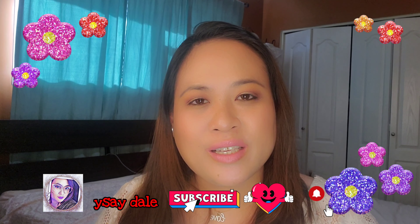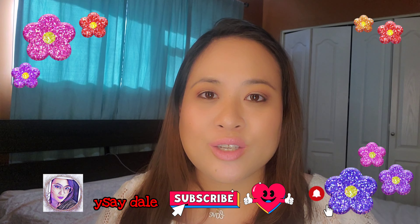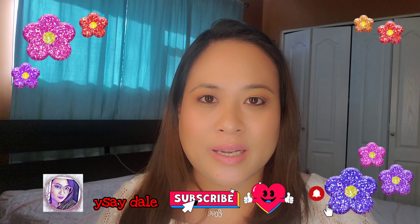Hi guys and welcome back to my channel. If you're new, please don't forget to like, subscribe, and click the notification bell to keep updated on my latest videos. Today I'm going to share my Winners haul — it's all about makeup. Without further ado, let's get into this video.